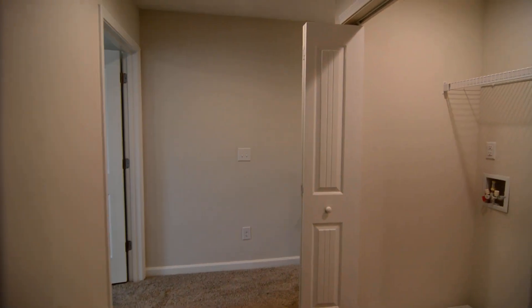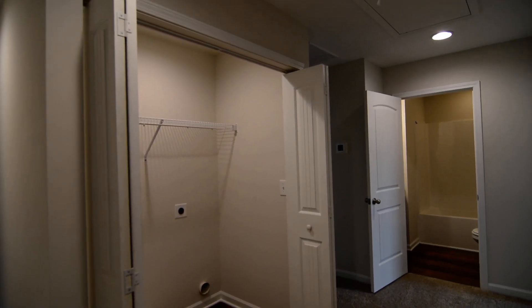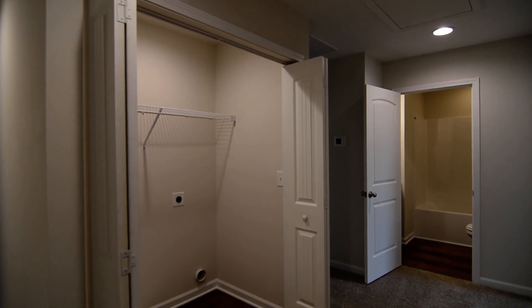That completes our tour of this home. Again, the address is 1124 Brenda Lane in Lexington. You can find out more information about this home by visiting our website at turnerproperties.com.